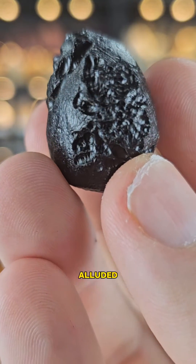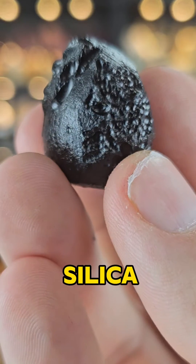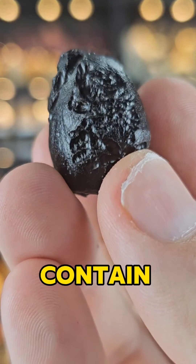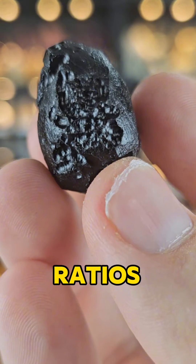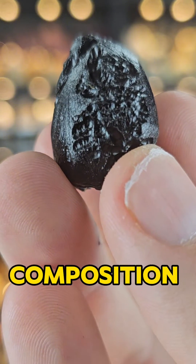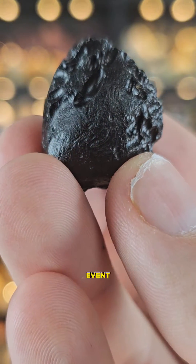As I vaguely alluded to earlier, Indochinites primarily consist of silica, similar to terrestrial glass, but they often contain unique elements and ratios that actually distinguish them from other Tektites, so analysing their composition provides very valuable insights into their impact event.